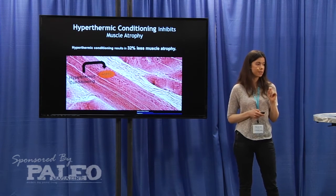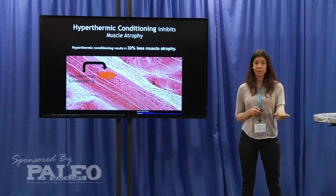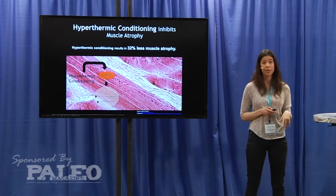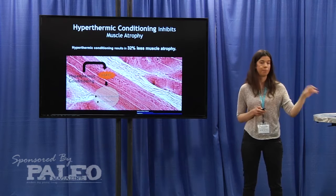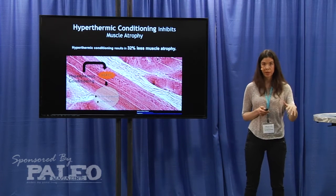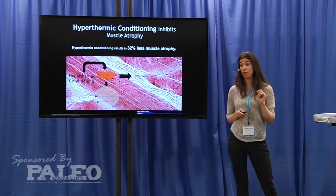That's because hyperthermic conditioning increases the expression of Hsp70. Hsp70 can prevent oxidative stress on those proteins. It can also decrease inflammation because it decreases the expression of NF-kappa B, or inhibits the activity of NF-kappa B, which is known to play a role in accelerating muscle atrophy. And that's how you're able to maintain your muscle mass.